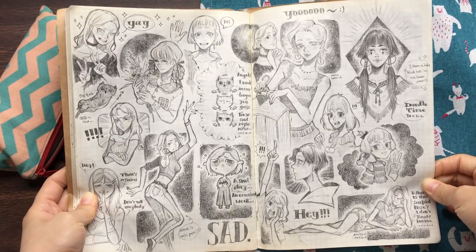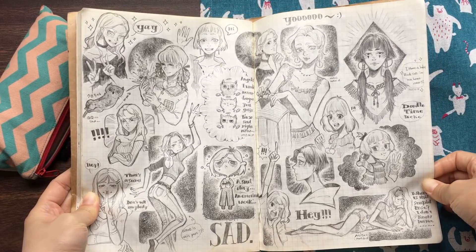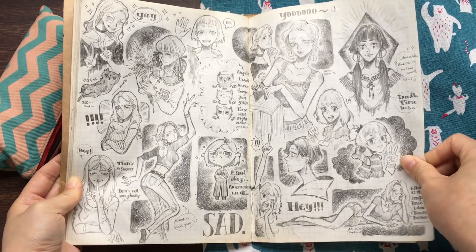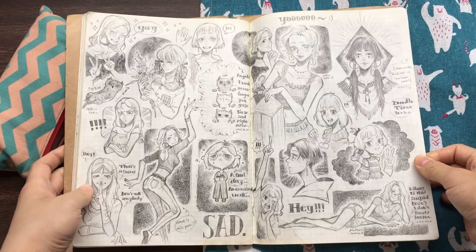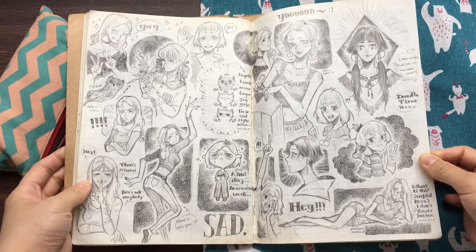And a bunch of girls and cats. I don't know what this pose is, but I just drew it — maybe dancing, I guess.